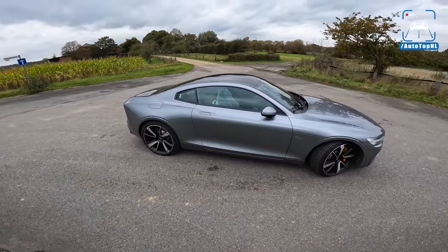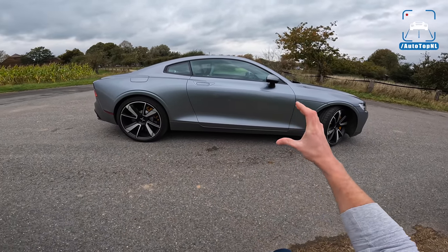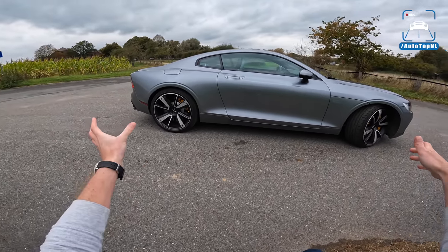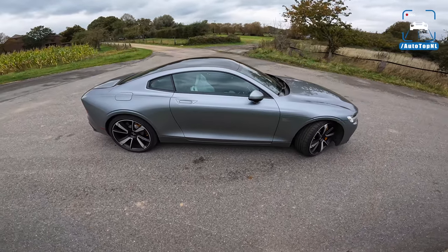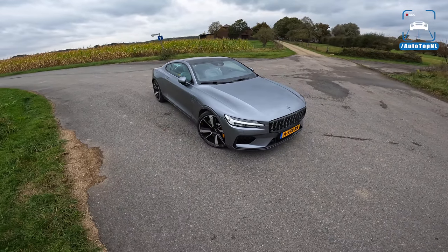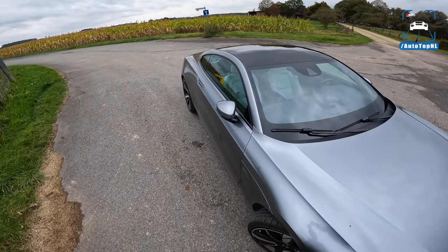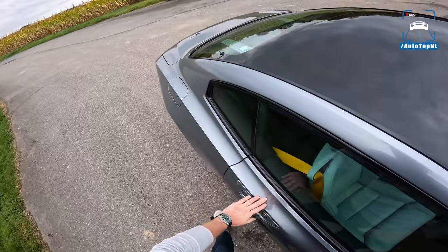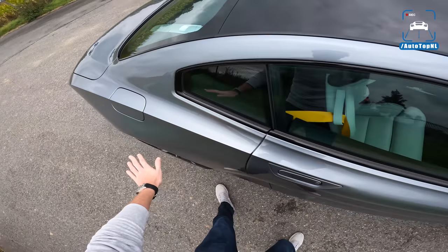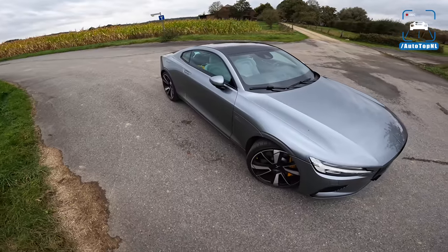It has this beautiful side profile with small, very narrow windows, high hips, low roof, long bonnet, short rear, a very long wheelbase, and big doors — it just ticks all the boxes. You definitely see hints of the Volvo P1800, like these hips with a super sharp crease that runs all the way from the front to the rear very, very nicely.